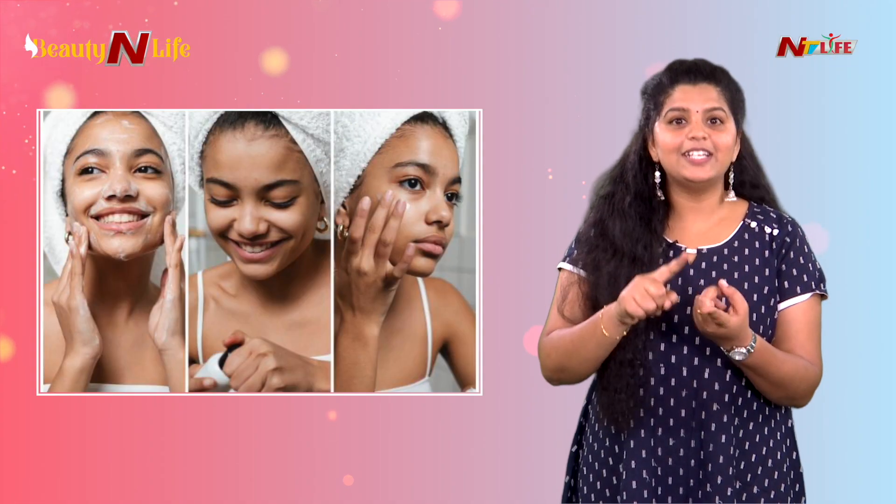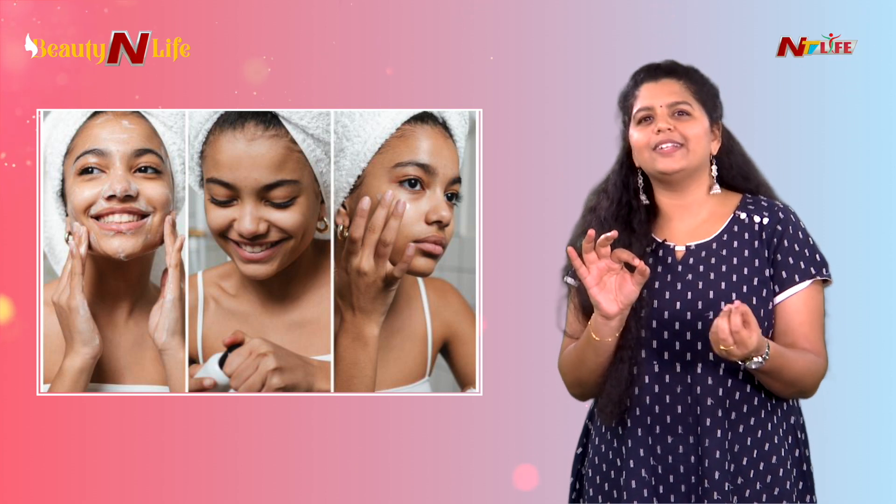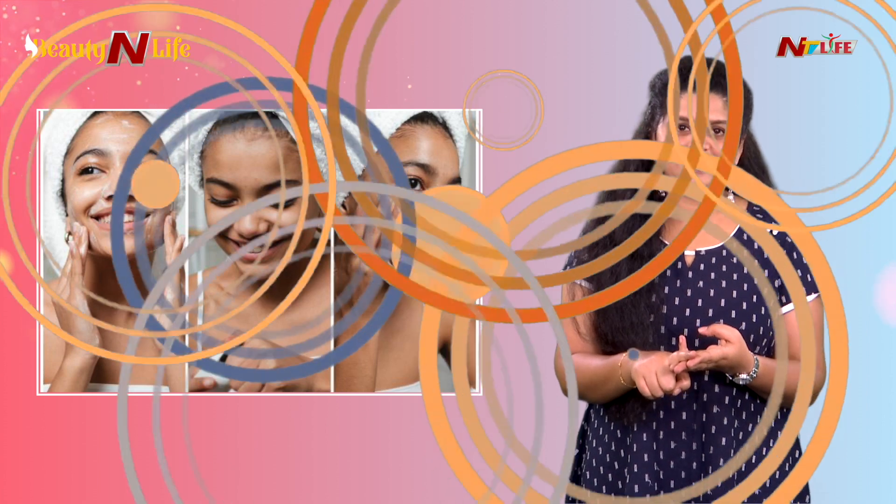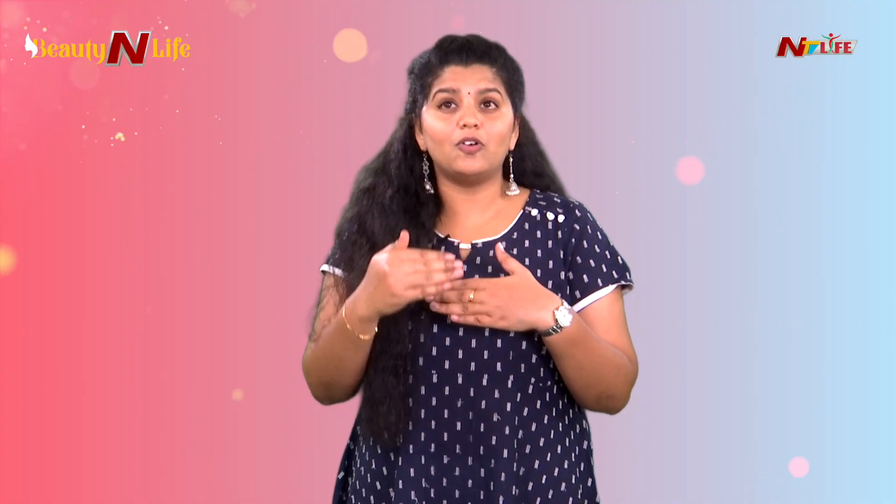In the morning, do cleansing and sunscreen. In the evening, before going to bed, do cleansing, toning — if you want — and moisturizing, which is very important.